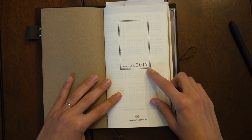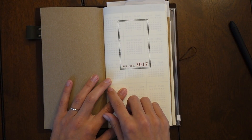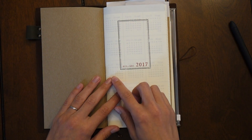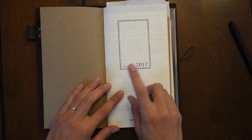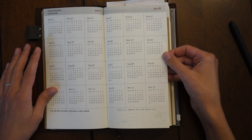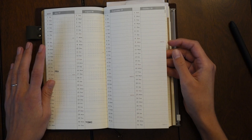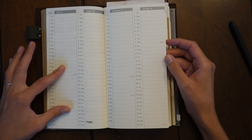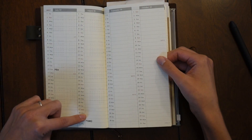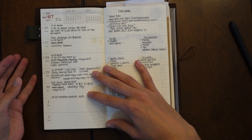I'm using the weekly insert from the Travelers Company — it's the dated one. When you order those at the beginning of the year you get two books: the first is a lighter blue, and this one is navy blue. It goes from July to December. It has a yearly overview for 2017 and 2018, and then starting in July you have monthly overviews — two months per page. I've kept some birthdays in there and need to update more.